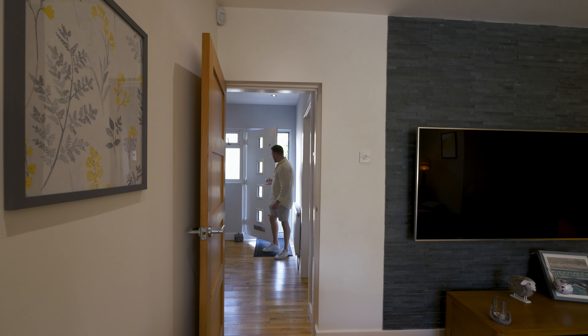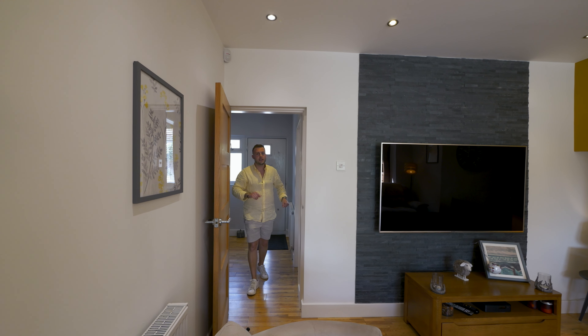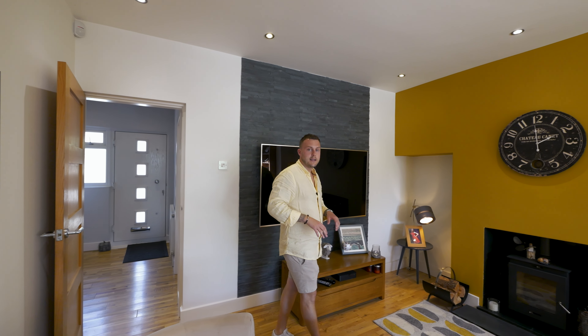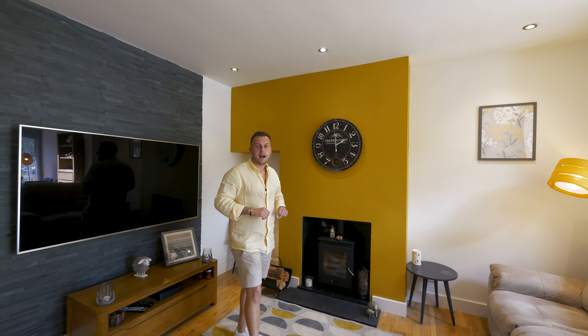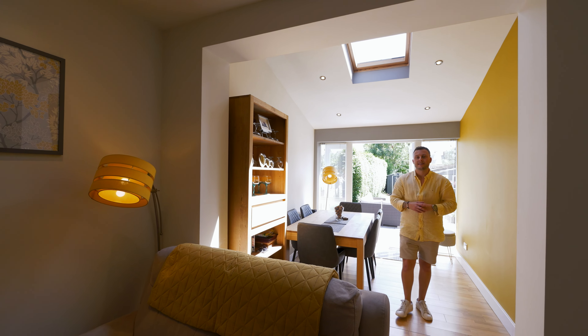As soon as you step foot in this property it immediately feels like home, with engineered oak flooring running throughout the hallway and two reception rooms. Not only that, but this home is complemented with oak veneer doors throughout the entire property. In this back reception room you also have the luxury of a log burner, and as you head into the dining area, this large space is filled with natural light creating a warm family entertaining space.